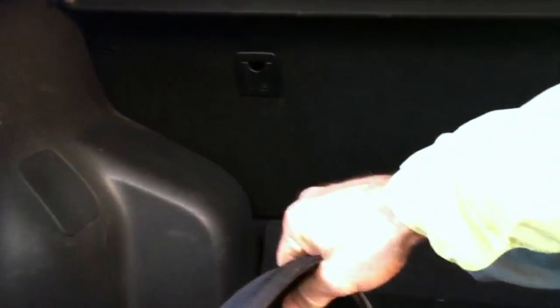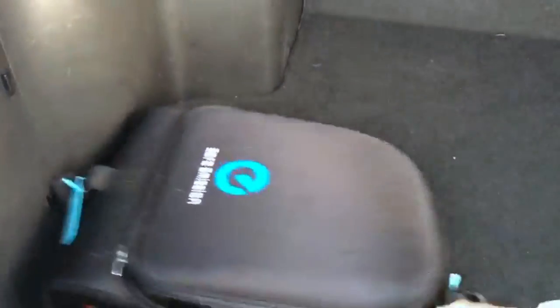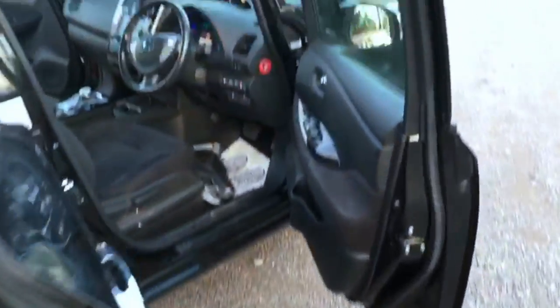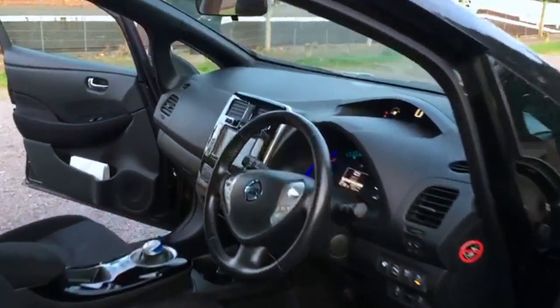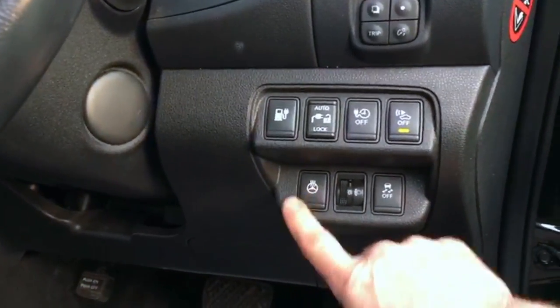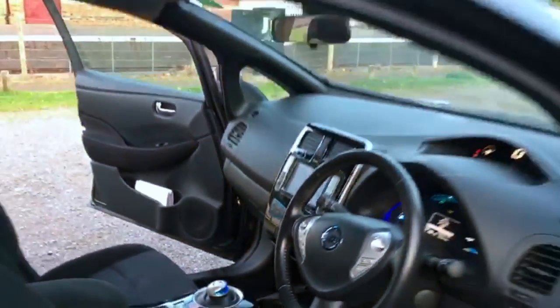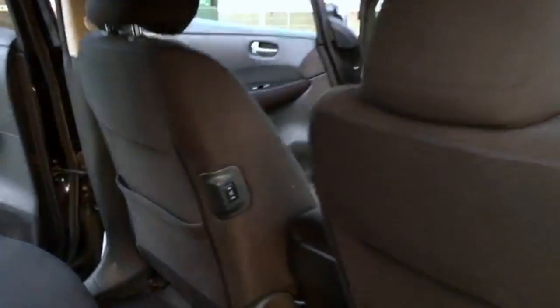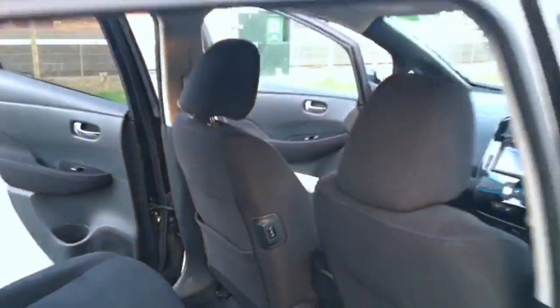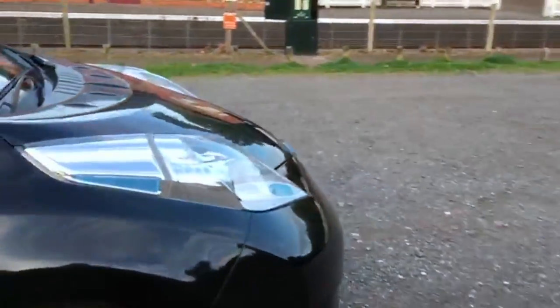We've got the standard three-pin granny cable in the back there. It's a 3.3 kilowatt charger and that's more than adequate for a Nissan Leaf, especially with a battery of this size. This one also comes with a cold pack — it's got the heated steering wheel, heated front seats, and if you look in the back it's also got heated rear seats. Jonathan told me that was an option for six months before they pulled it for some reason.